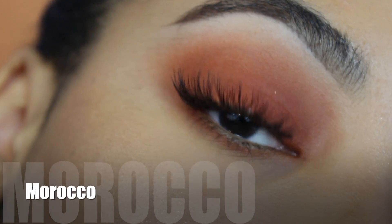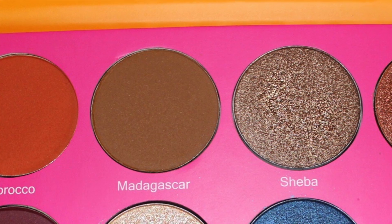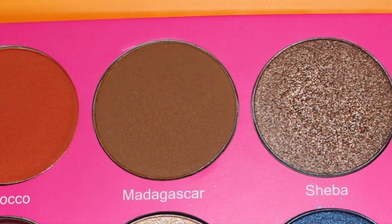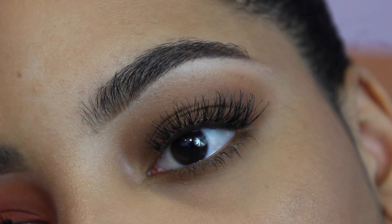Morocco is a beautiful burnt orange color, it's amazing and it's matte. Madagascar is also a matte and it is a nice brown transition shade.